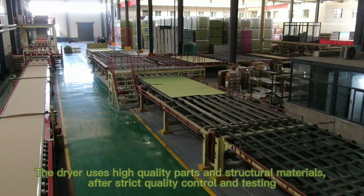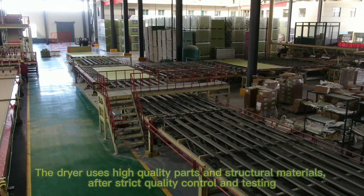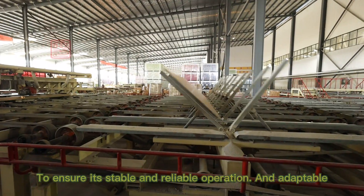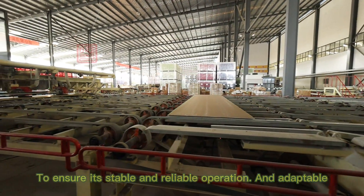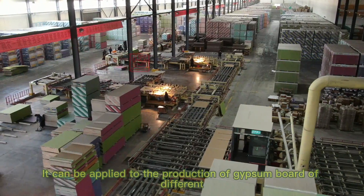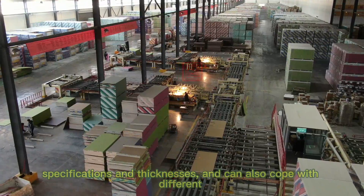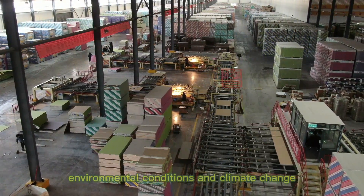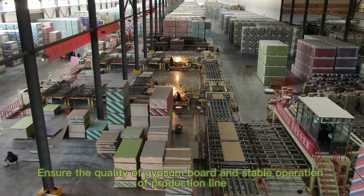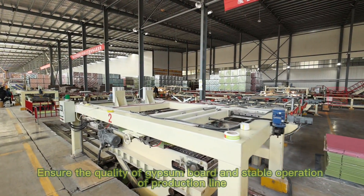The dryer uses high-quality parts and structural materials after strict quality control and testing to ensure stable, reliable operation and adaptability. It can be applied to the production of gypsum board of different specifications and thicknesses, and can also cope with different environmental conditions and climate changes, ensuring the quality of gypsum board and stable operation of the production line.